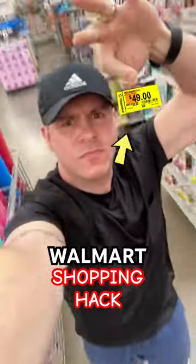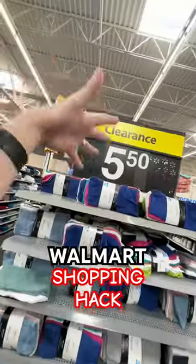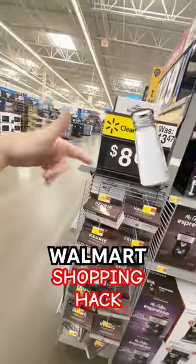We're about to find so many clearance deals inside of Walmart. If that sounds good to you, welcome home. These 18-piece washcloths are $5.50. We're just getting started — this video gets better as we go.